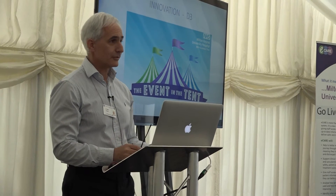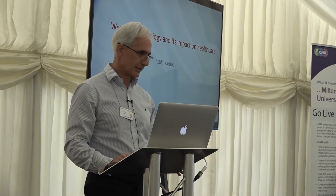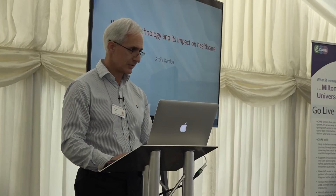Good afternoon everybody. I appreciate all your presence. I turned out to be the last but one talk of the three-day event. I have to declare at the outset that I'm not an expert in biosensors, I'm not a bioengineer. Nevertheless, the title I've been given and I'm very happy to talk about is wearable technology and its impact on healthcare.